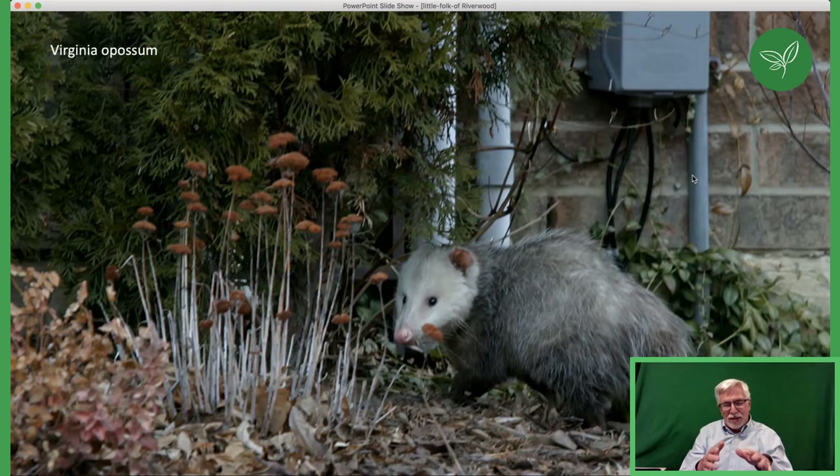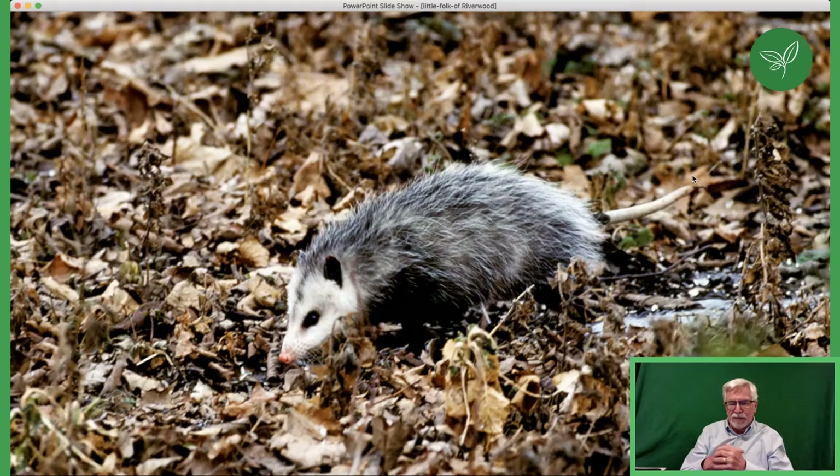An interesting aspect of opossums is that they are marsupials — our only marsupial. They've been in Canada probably for the last 50 to 60 years, and in Mississauga for the last 30 years. They're very susceptible to frost, and after their first winter will often have lost the tips of their tail and nose to frostbite. They're prolific breeders — in the year and a half to two years they live, they could have up to 26 babies. And yes, they do play dead, though they have very sharp teeth and you really don't want to mess with them.